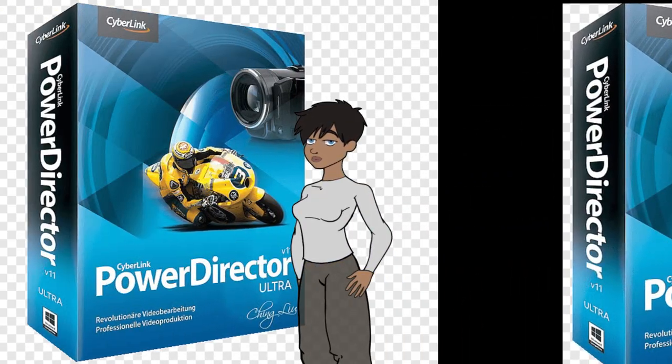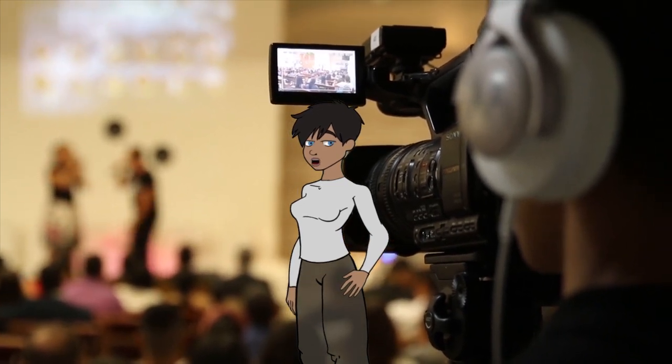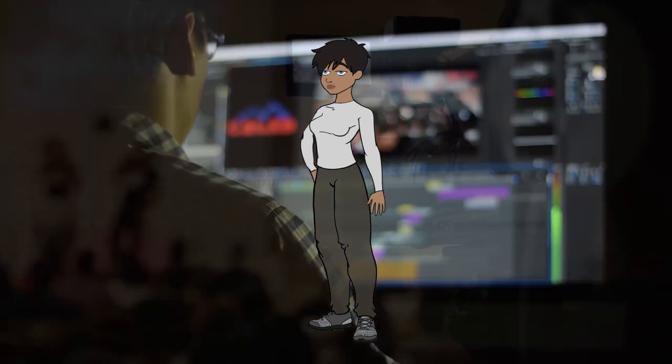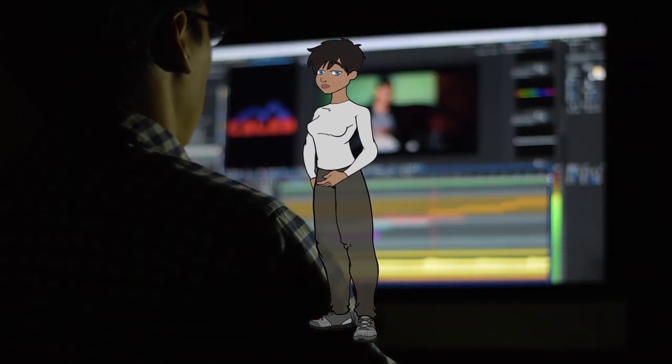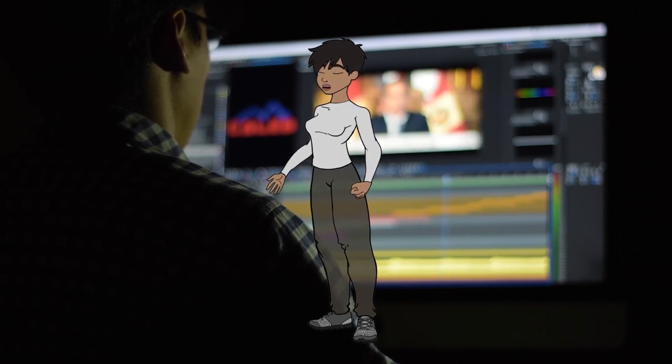8. CyberLink PowerDirector. PowerDirector is a consumer-level video editing software known for its user-friendly interface and robust feature set. It's popular among beginners and enthusiasts for its affordability and ease of use. Example: editing family vacation videos.